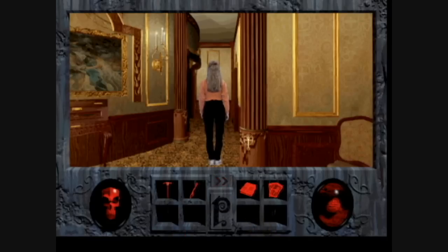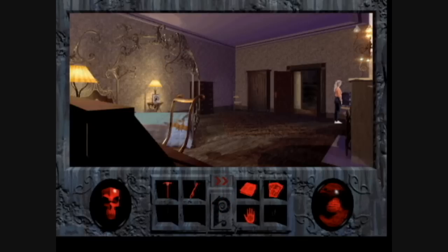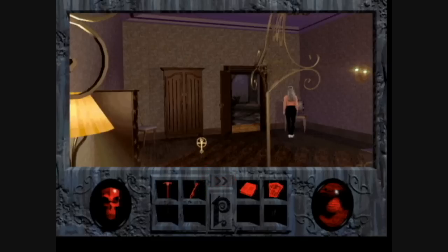So continuing down the hallway, we have a couple of different directions we could go. Going to the right first. And hey, there's a TV! I wonder if they get cable here. Apparently not. Oh wait - no, it's just some puppet show. It's not all that entertaining either - it just kind of looks random.